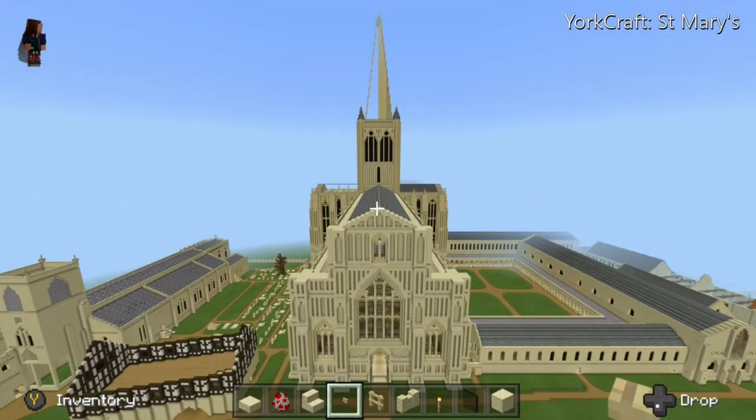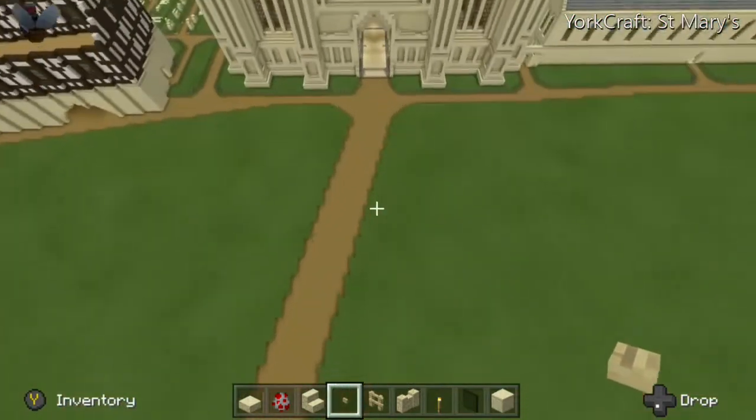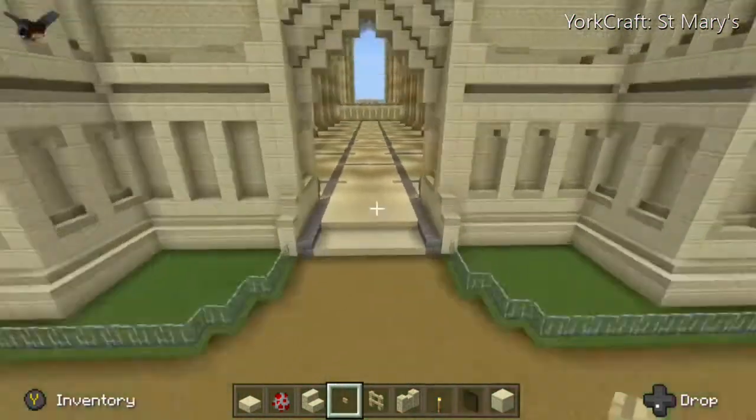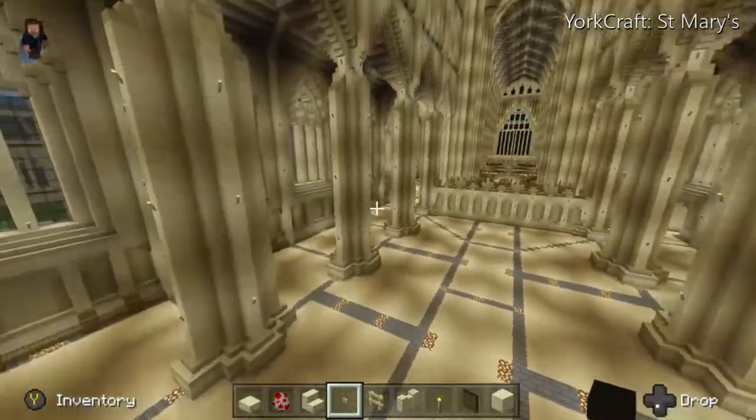Now as far as the actual abbey building itself goes, a lot of what we do see in front of us isn't there nowadays. In fact the only thing that really is there is on our left hand side of the transept — we have a lower section, that's the aisle, we have the back wall of that, as well as one of the main supporting columns for the central tower. Everything else is pretty much gone, but thankfully there are a few hand sketches and designs of what it used to look like.